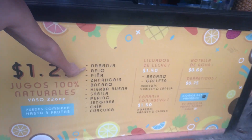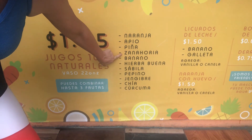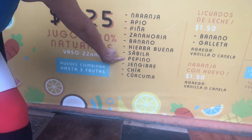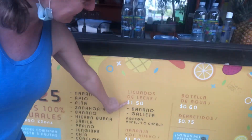These are the flavors she has — I'll translate them for you: orange, celery, pineapple, carrot, banana, spearmint, sebele is aloe, pepino is cucumber, ginger, chia, and curcuma. She also does licuados — that's what they call smoothies down here. A jugo is just juice, but a licuado is blended.